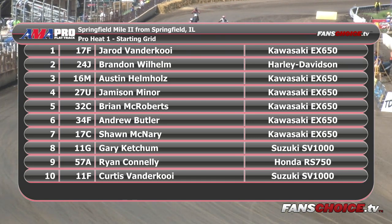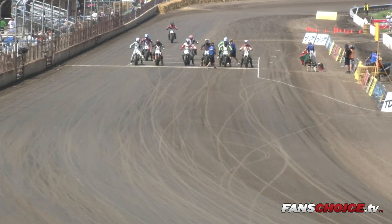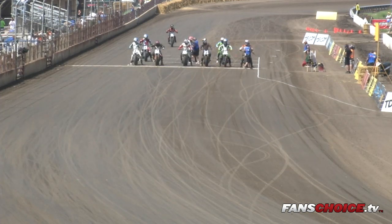Row number two: the 17C, Sean McNary; 11G, Gary Ketchum; 57A, Ryan Connolly; and the 11F, Curtis Vandikoy. That is your starting lineup. The pole setter has picked the outside of the front row, and we're getting set to start the Springfield Mile 2014 Labor Day edition.